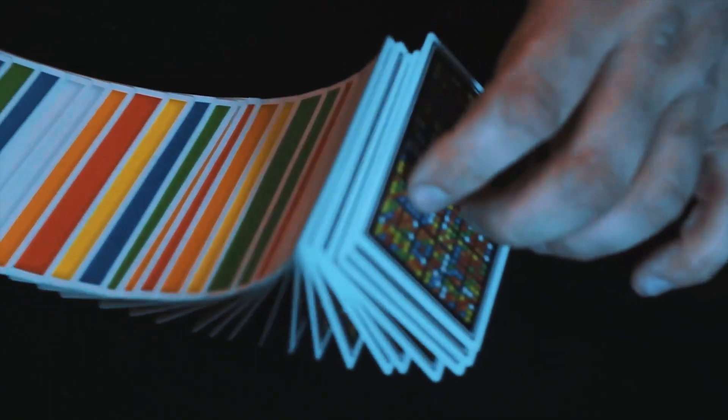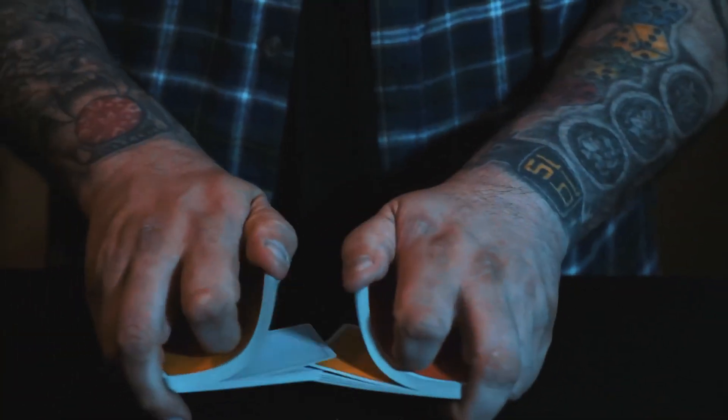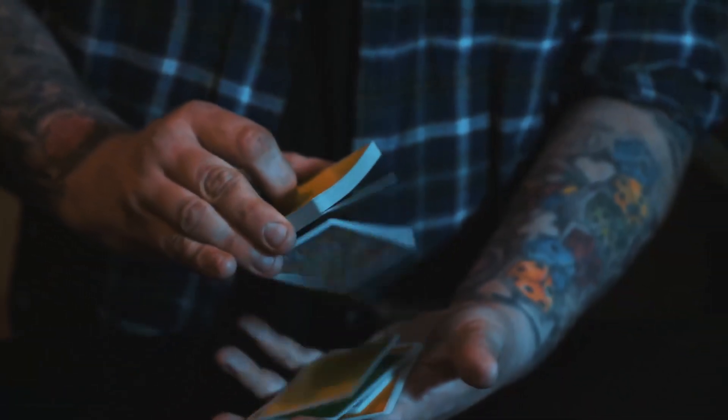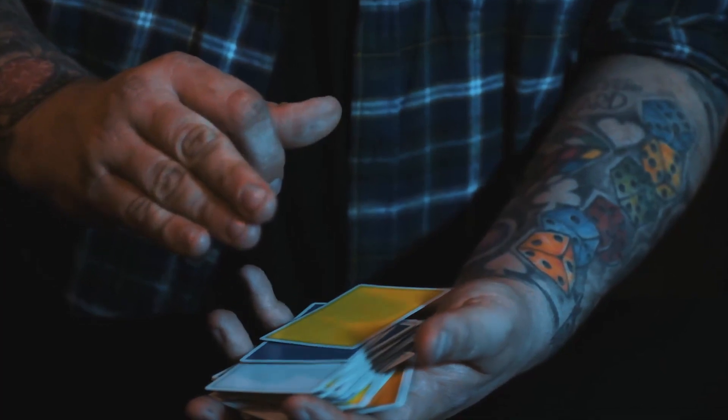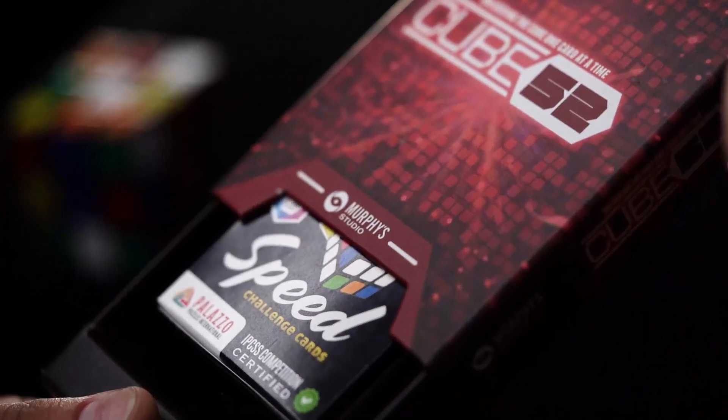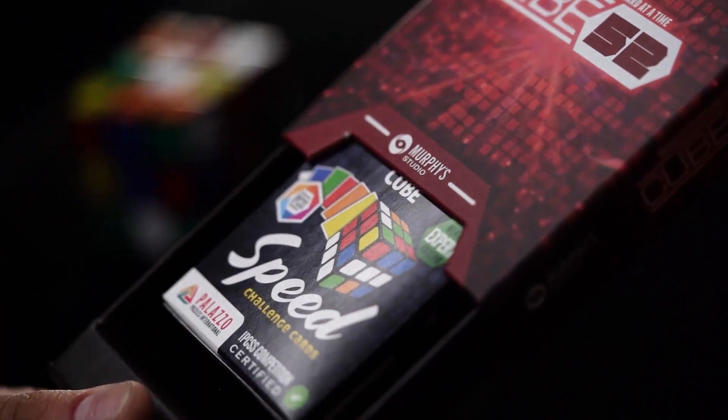My name's Craig Pettig, and welcome to Cube 52. Now, Cube 52 looks like a deck of Speed Challenge cards — a deck of cards that you would get at a gadget shop that have colours on them. But inside this deck, there is a diabolical secret. In actual fact, there's a bunch of secrets.